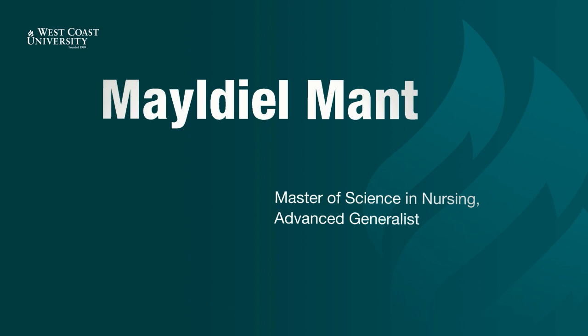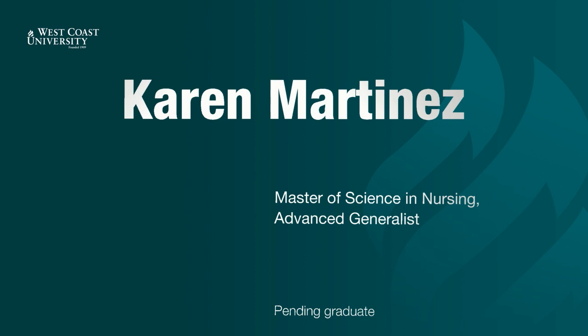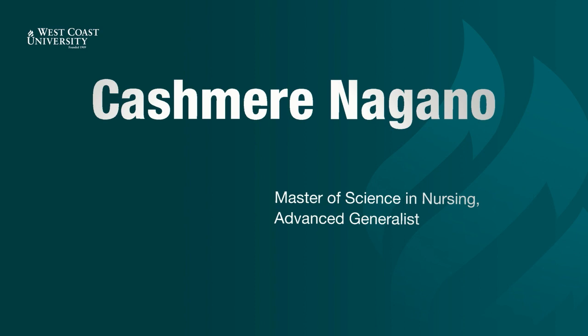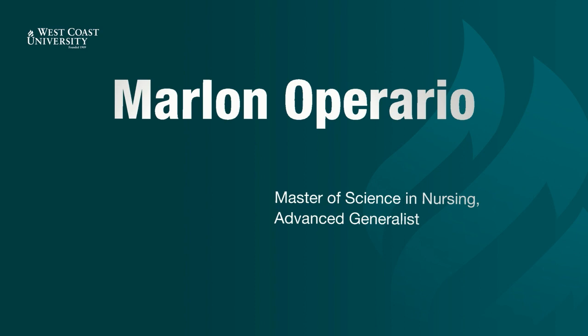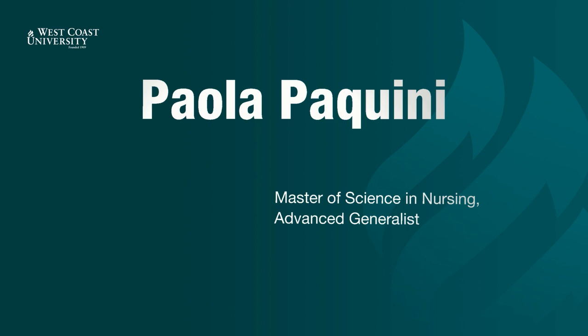Maldiel Mantia. Carmen Maria. Karen Martinez. Arjenis Mendoza. Christine Moore. Kelly Morris. Kashmir Nagano. Rodora Navarro. Agassi Nazarian. Yasul Oh. Marlin Operario. Susanna Oruhian. Paola Pacchini.